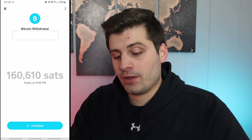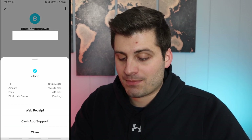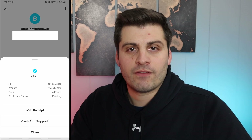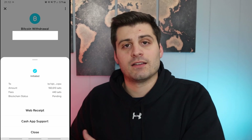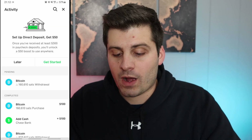If we back out, now I have the 1 million sats plus the 160,000 sats. Jumping back to Cash App, you can click on the transaction and see it has initiated with a little check mark. Blockchain status is pending, but it did initiate. When those confirmations show up, it'll show on both sides — the Cash App side and the wallet you're going into, in this instance the Moon wallet.